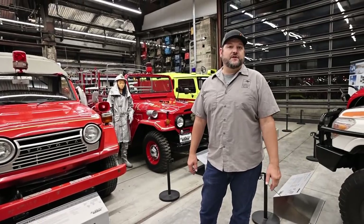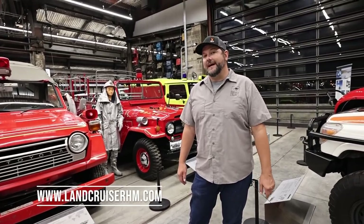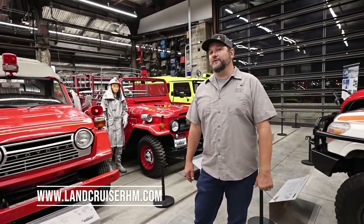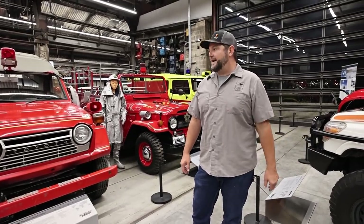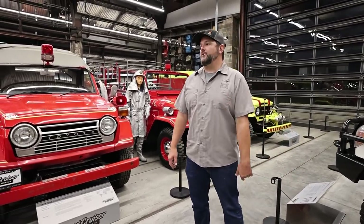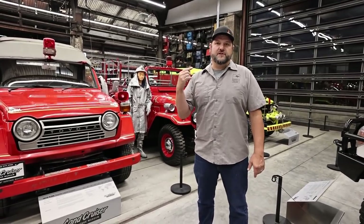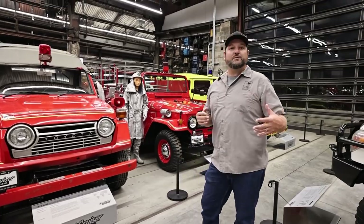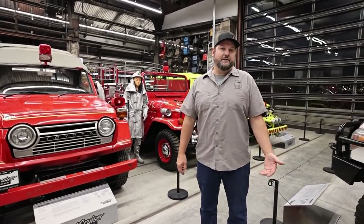I'll put the museum's info in the video description so you can reach out to them directly. You can learn more online at LandCruiserHM.com — that's 'HM' for Heritage Museum. You can do a full tour of nearly the entire collection there — probably 95% of vehicles — with amazing high-quality photos and full 360-degree views of each vehicle. While it's really special to be here in person, it's pretty cool to be able to browse the website as well.